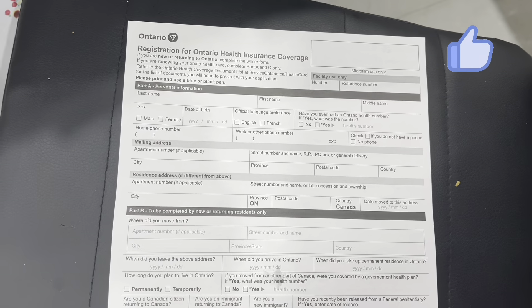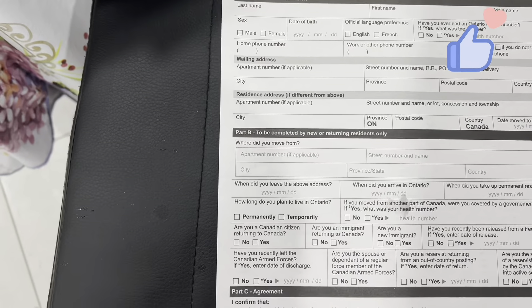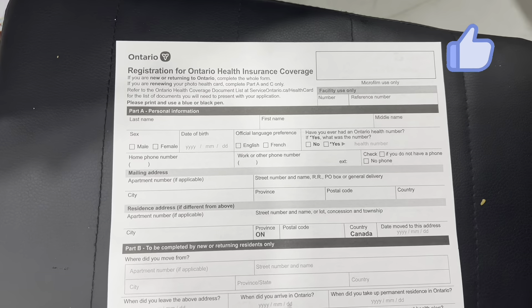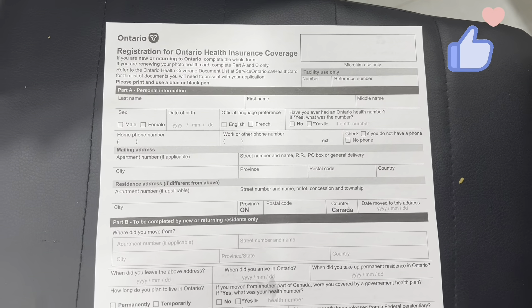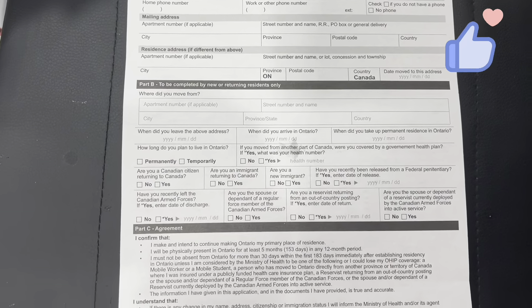As-salamu alaykum, welcome to my YouTube channel. How are you? You all are welcome, we are all fine. Today's vlog is very informative for all the work permit holders, PR holders and new immigrants.